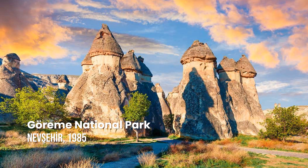Göreme National Park and the Rock Sites of Cappadocia. The Göreme Valley area is famous for its striking hoodoo rock formations. The region of Cappadocia also features a gallery of rock-hewn dwellings, villages, churches, underground cities, and great examples of post-iconoclastic Byzantine art.